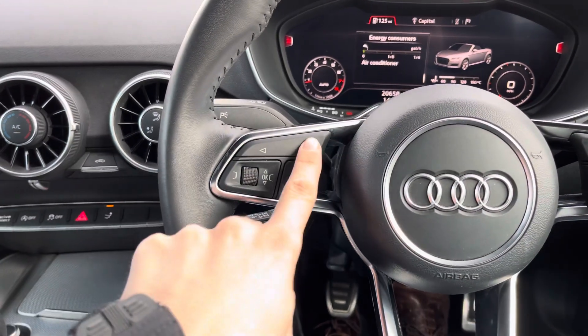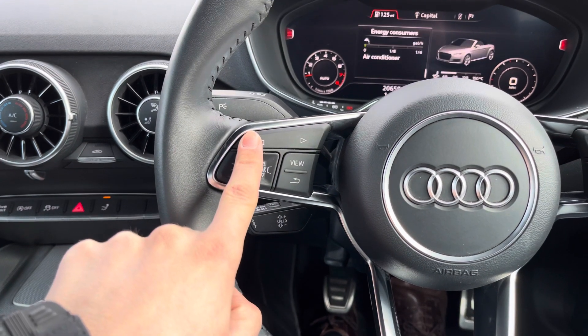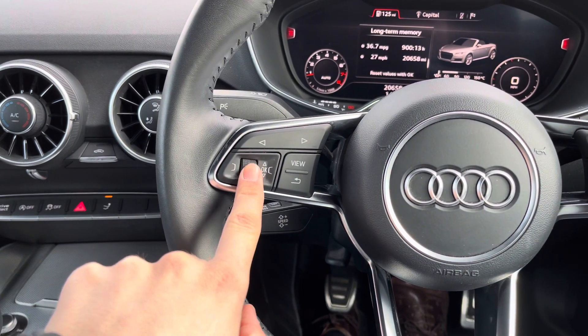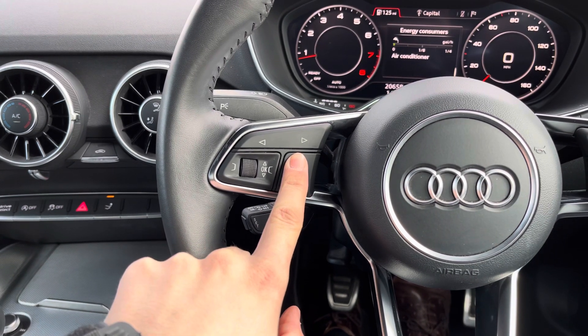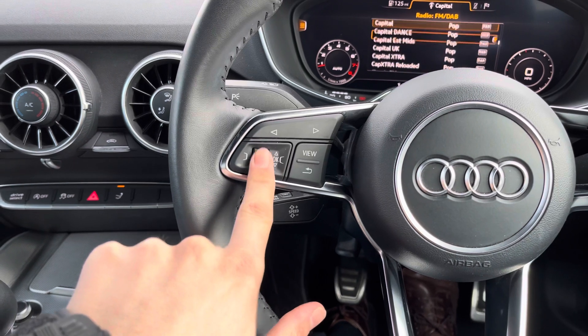On the left hand side of the steering wheel, the controls manage the basic display functions on screen — so you can go left and right through the different menus, scroll up and down through your settings and radio stations, zoom in and out of the map, and use the view button to change the size of those all-important dials.